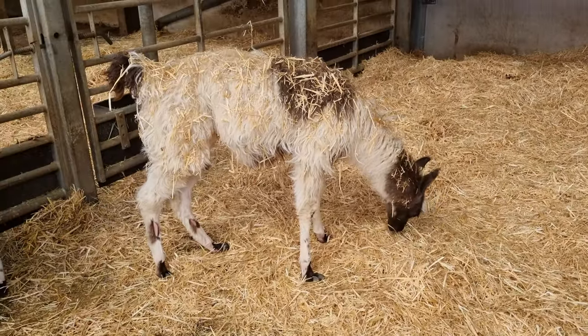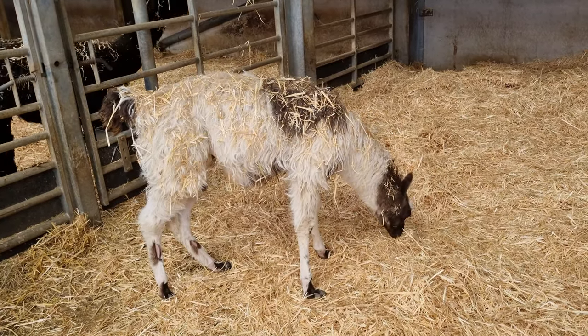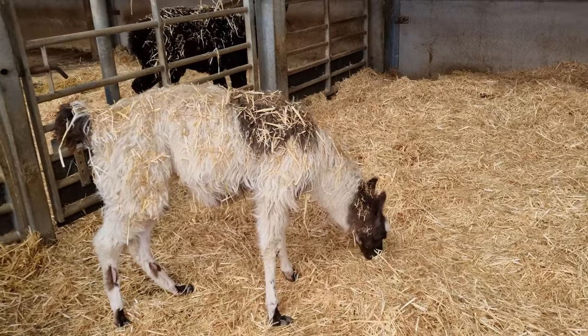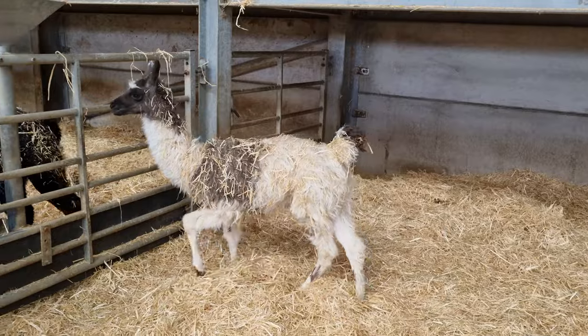Right folks, here she is then — the lovely Leisha. She was actually named after one of the Daisy Beck producers who comes to see us here at the farm. We've known her for years and years, Leisha. She's a lovely, lovely lady. But Leisha the llama is equally as lovely.